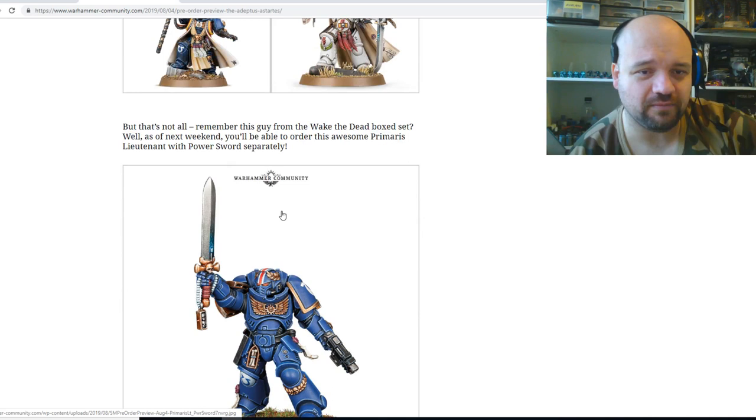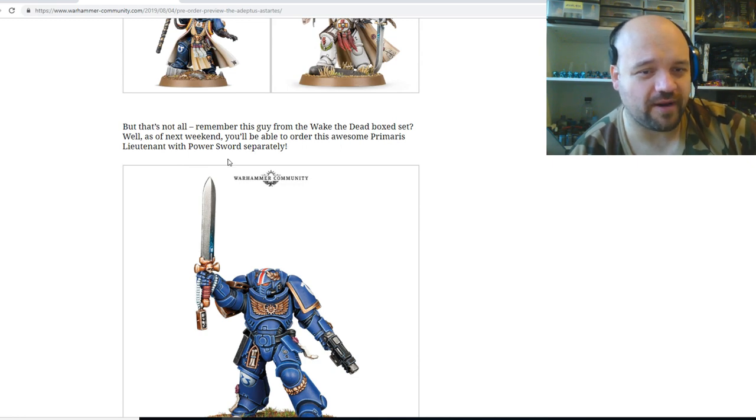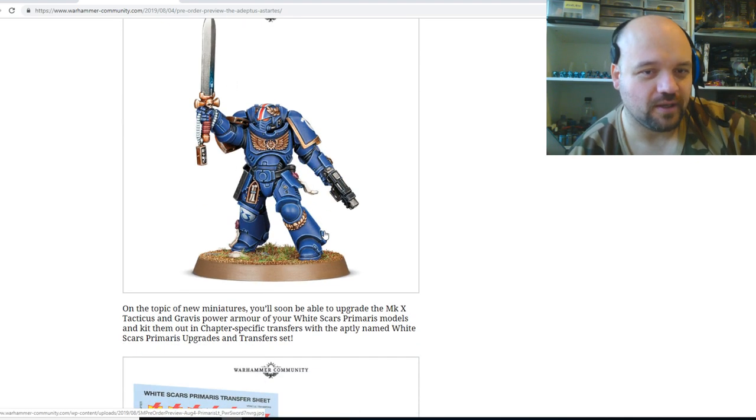So new miniatures — we know about them already. Remember this guy from the Wake the Dead box set? Well, as of next week you'll be able to order this awesome Primaris Lieutenant with power swords separately.